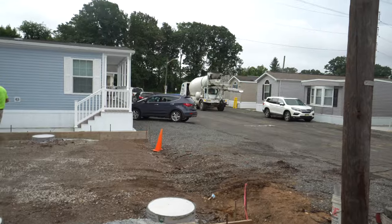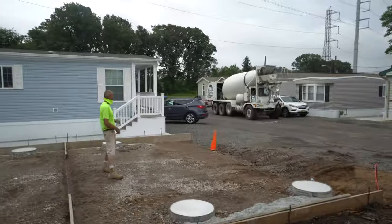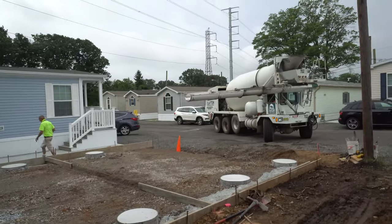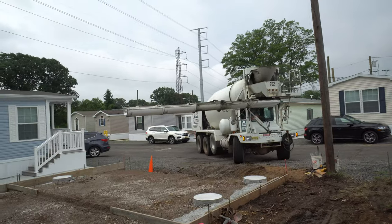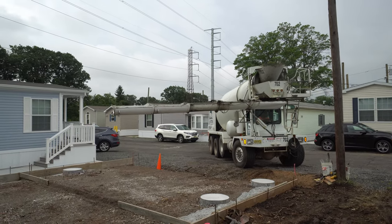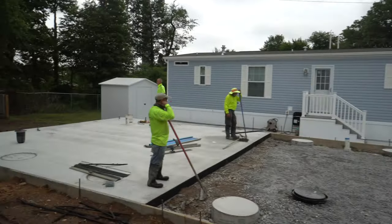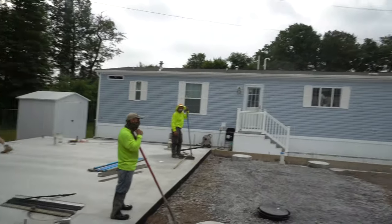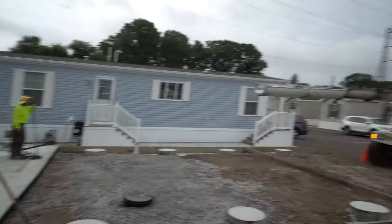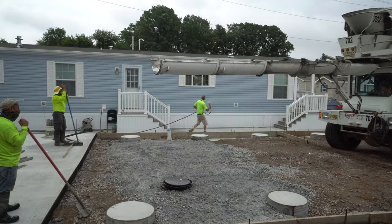This is exciting. I love when I'm here and I'm able to videotape when this happens. These guys are ready — they got their concrete boots on. It is absolutely amazing to see this taking place.